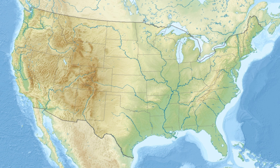Roper Mountain Science Center was started as a unique partnership between public and private resources. Initial planning for the center began in 1982 and the center opened in 1985.